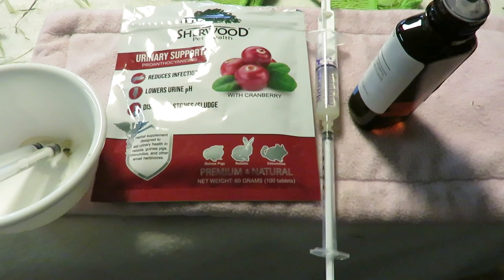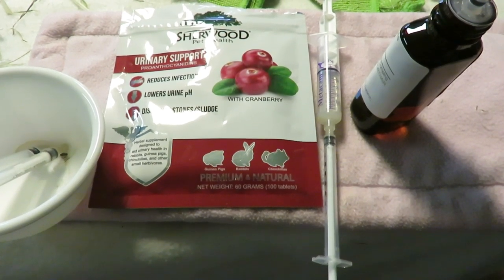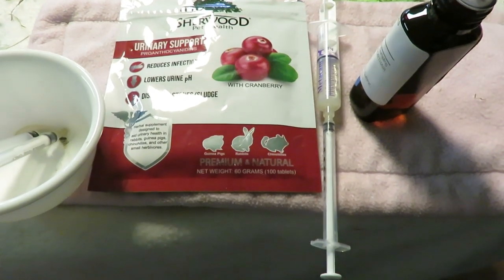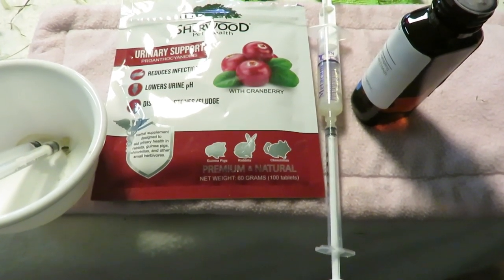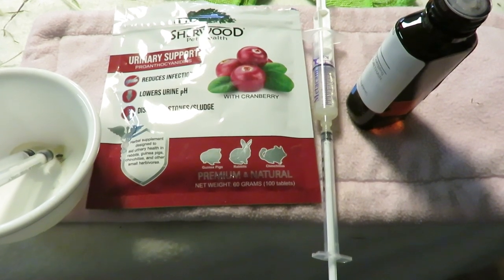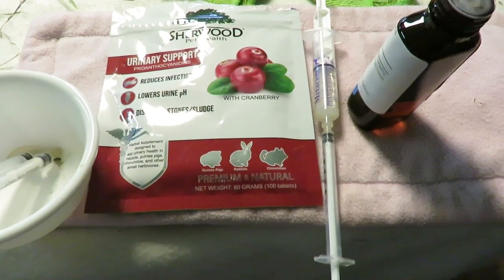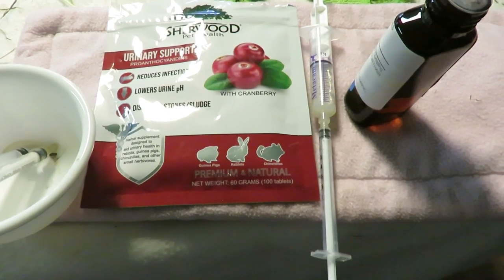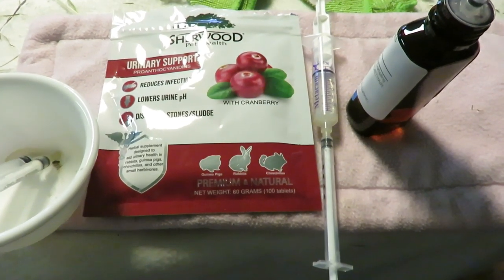Metacam is a pain med and also an anti-inflammatory, because she does have a stone embedded high up in her urethra which causes her irritation. The urinary support tablet is just to help with any sludge in her pee, and it also has extra vitamin C and some B vitamins in it.